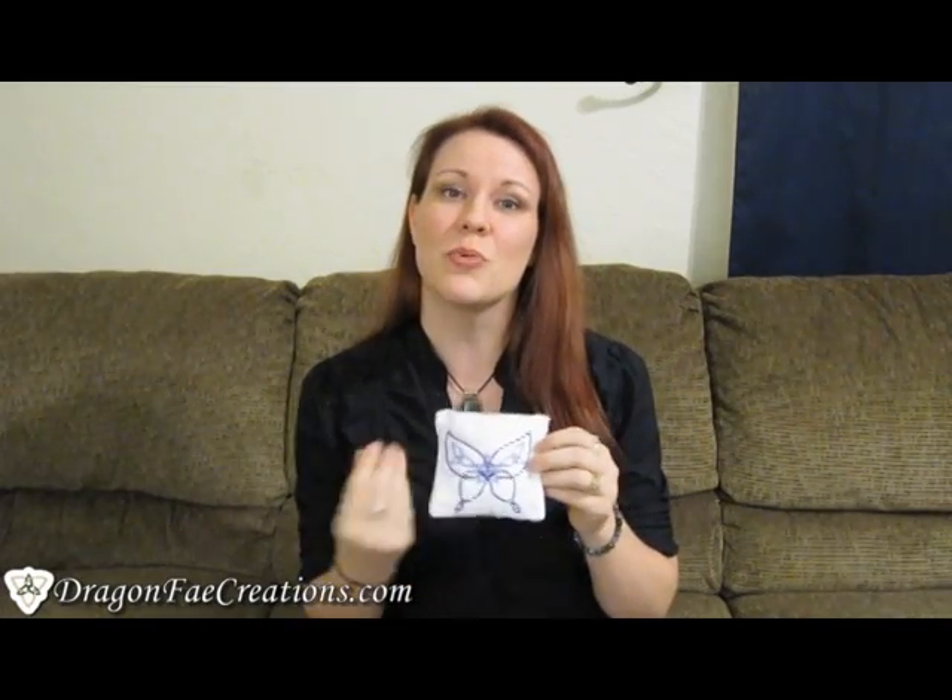Hi, I'm Jen from Dragon Fae Creations, and I wanted to show you our Crystal Dream Pillows. These are patent pending to our site only. Basically, these little pillows — what they are is you put your crystals in them so that you can easily put them in your pillowcase or under your pillow to sleep with them at night.